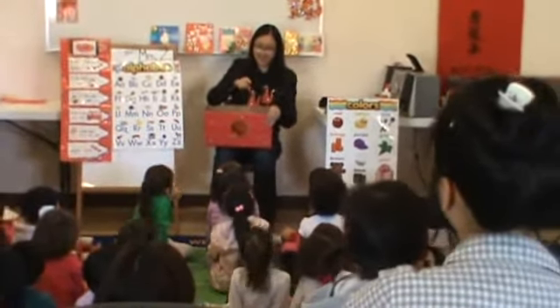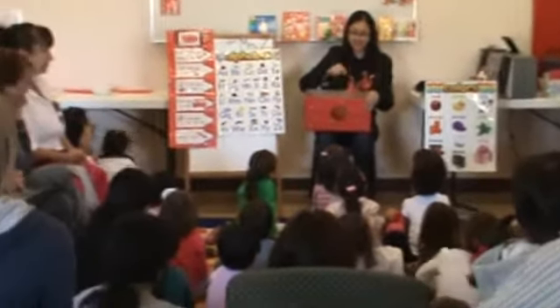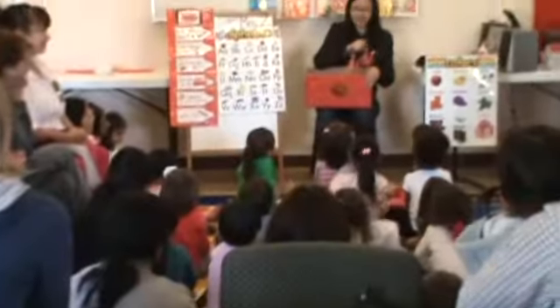Count again. Ready? One, two. And in Chinese, ready? E. R.